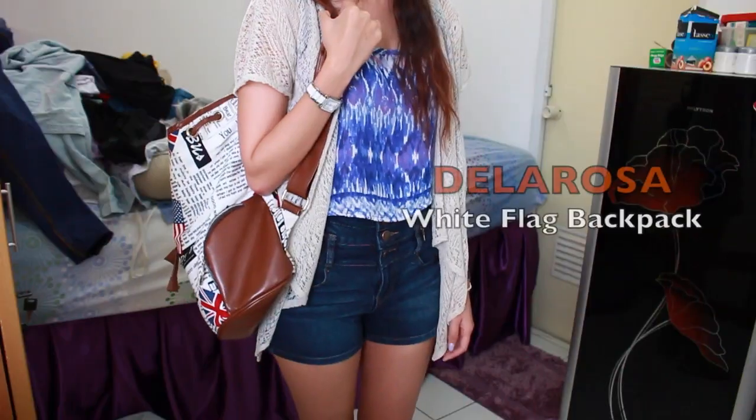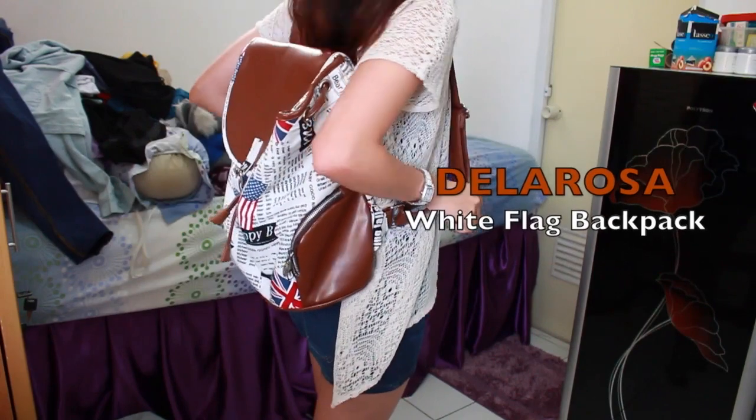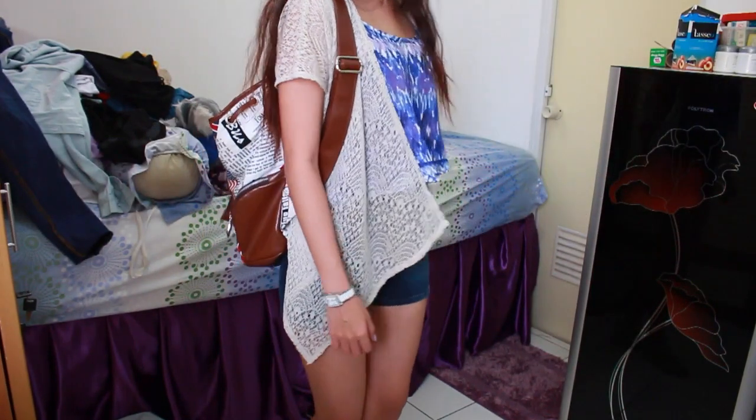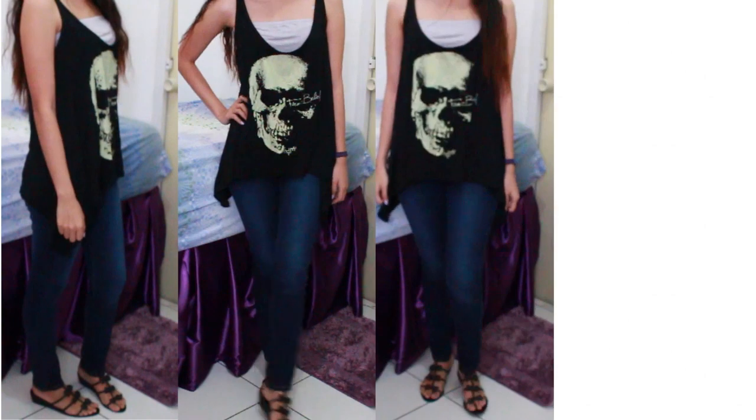and a white watch. This backpack is actually my current everyday backpack because I really like it since it's really spacious — I can fit my laptop, my camera, and my books in it.